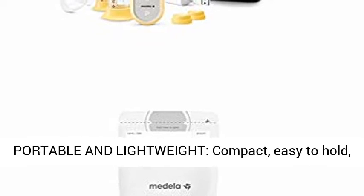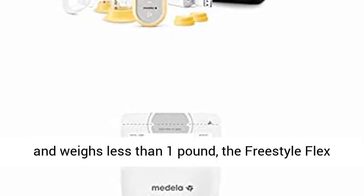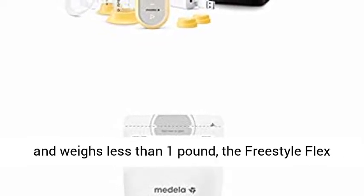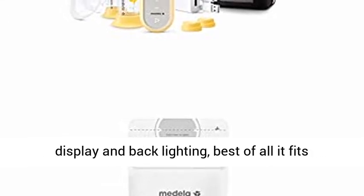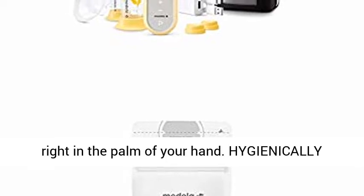Portable and lightweight, compact, easy to hold, and weighing less than one pound, the Freestyle Flex has a modern design and an easy-to-use digital display with backlighting. Best of all, it fits right in the palm of your hand.